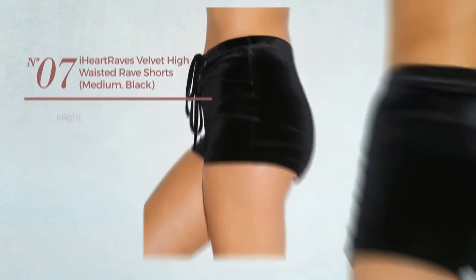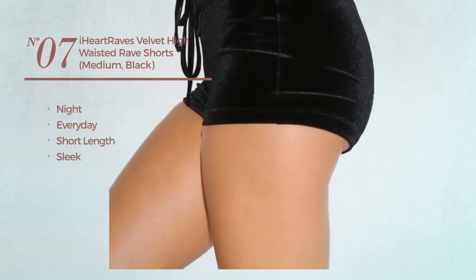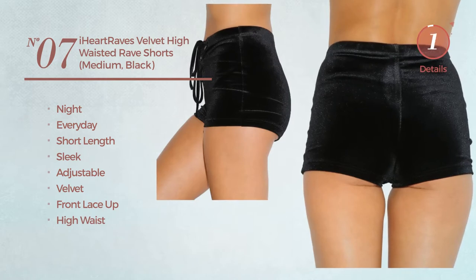Number 7. A Night Everyday Short Length Shorts. Featuring a sleek look, produced with adjustable velvet. This shorts includes front lace-up and high waist. Available in 2 colors.